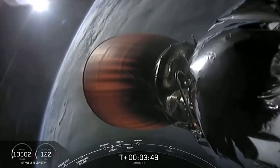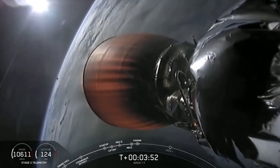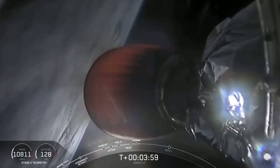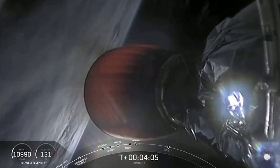Nice view in the late afternoon, sun shining on the payload fairing. The second stage has separated the payload fairing around the Amos 17 spacecraft as we're now in the vacuum of space. Right now the Merlin Vacuum Engine continues to be on power. Trajectory looks good. Stage 2 is right in the middle of the predicted path.